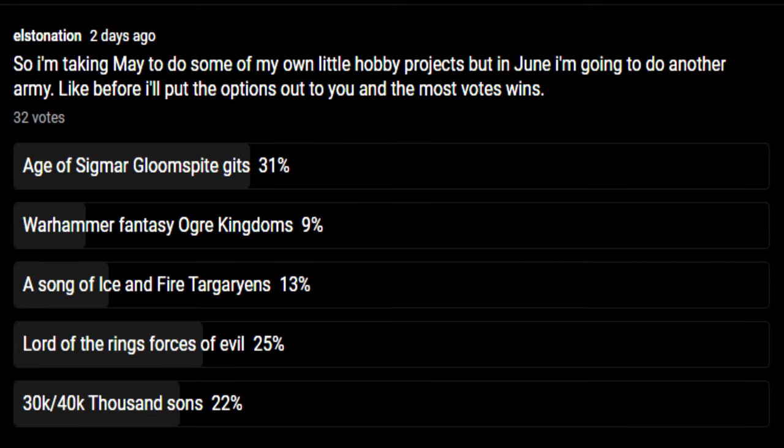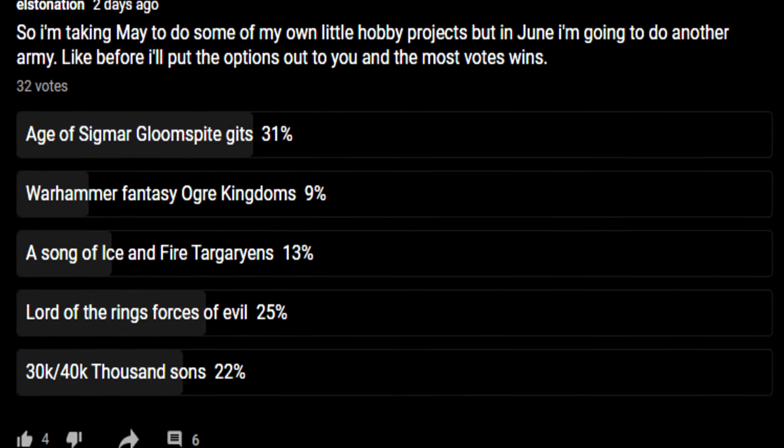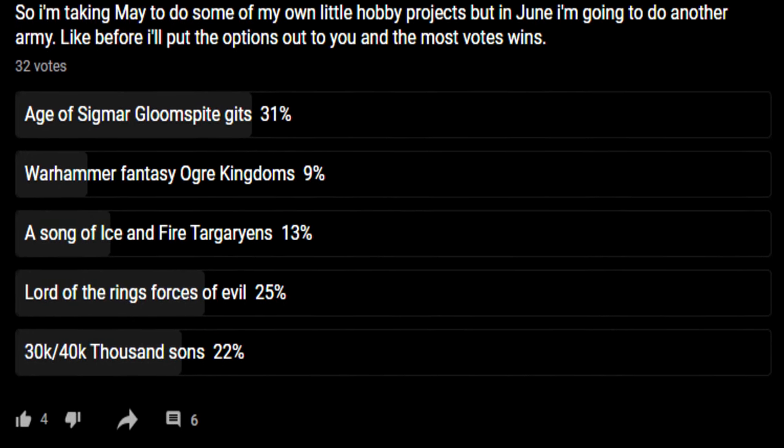For June, I'm going to put it over to you guys again. Krieg was voted by the community, and I shall let you guys vote again. Currently on the voting it's a bit neck and neck — Gloomspite Gitz from Age of Sigmar versus the Forces of Evil from Lord of the Rings — but there are some others on there as well. So if you'd like to see a particular army, go vote. There'll be a vote on the community tab. Just hit vote, choose whatever you want, and in June I will paint that army.